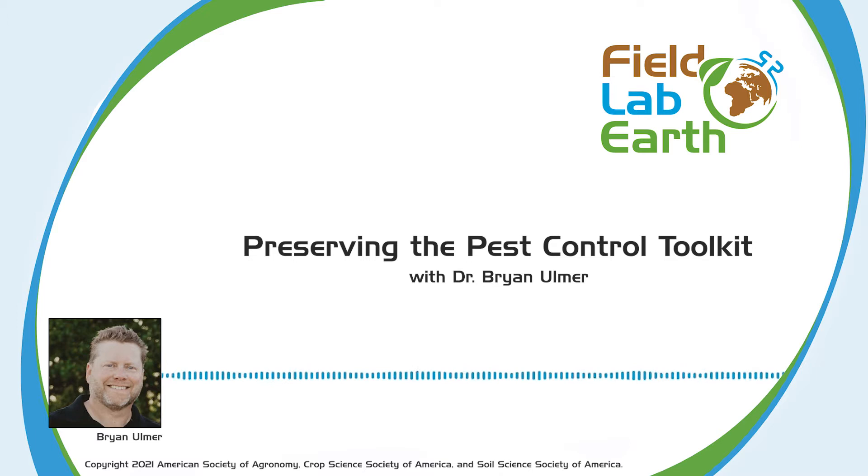IPM is a system by which pests are controlled using informed decision-making techniques. These techniques are many and varied, but so are the threats to their continued use. This episode, Brian will walk us through the types of tools in the IPM toolkit, the kinds of threats they face, and how we can protect these valuable pest management resources. Thank you to Kellogg Company for sponsoring this episode. I'm your host, Abby Morrison. Let's talk about science.